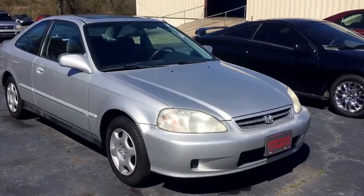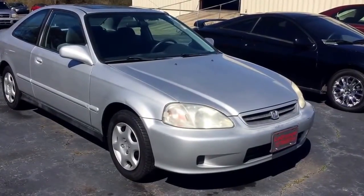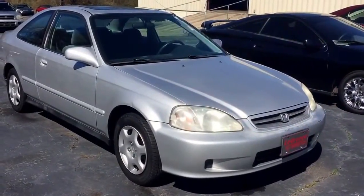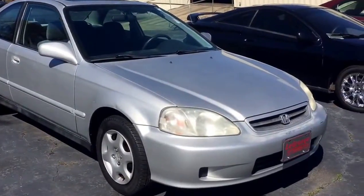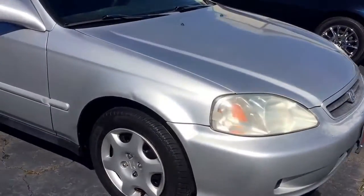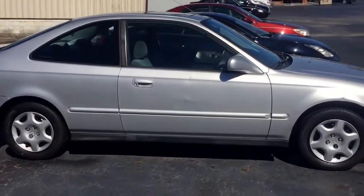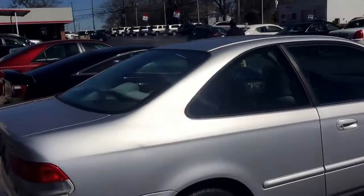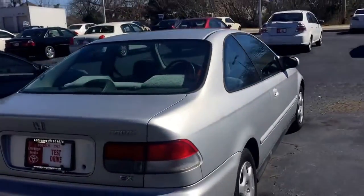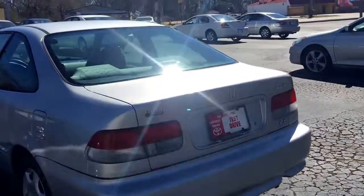Hello Kelsey, this is Josh at LaGrange Toyota. Just giving you a quick look at the 2000 Honda Civic. Pretty clean car overall. Walk around here for you. Two-door, this is an EX trim level.